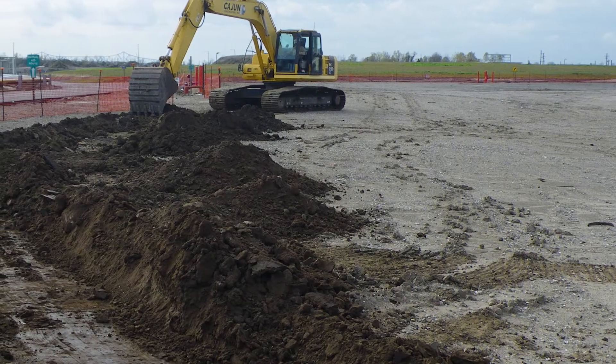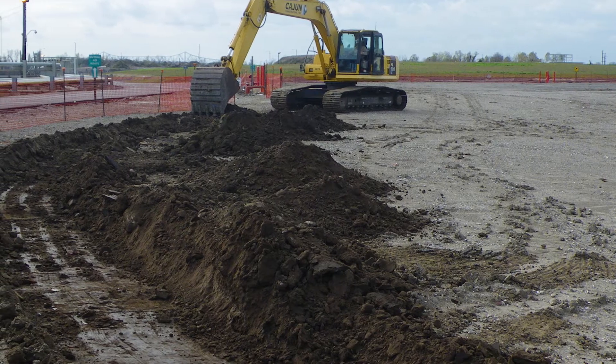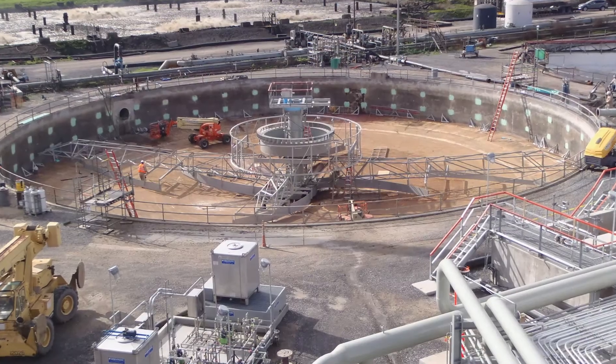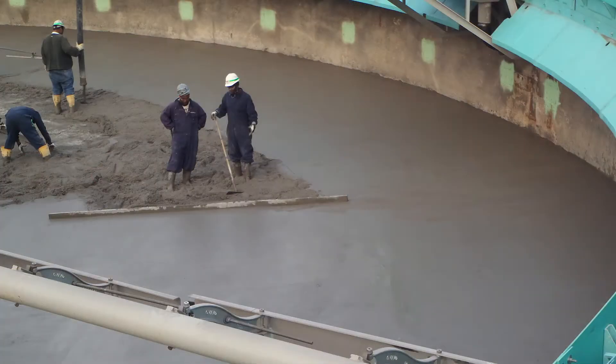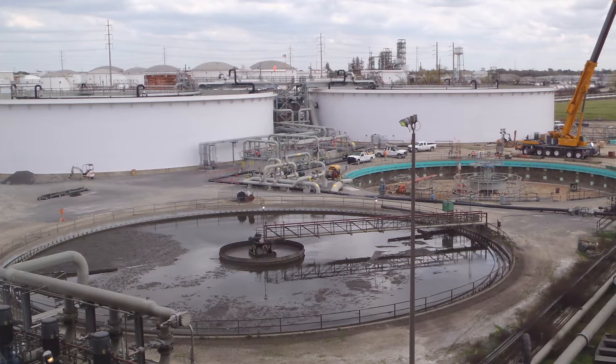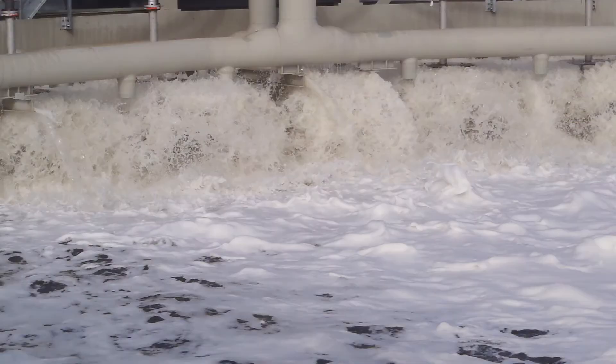When ExxonMobil decided to build new biological treatment tanks to replace 1970s-era facilities, they chose to make a multi-million dollar investment to enhance denitrification, going above and beyond regulatory requirements. The project involved the construction of two above-ground state-of-the-art Bioxx tanks.